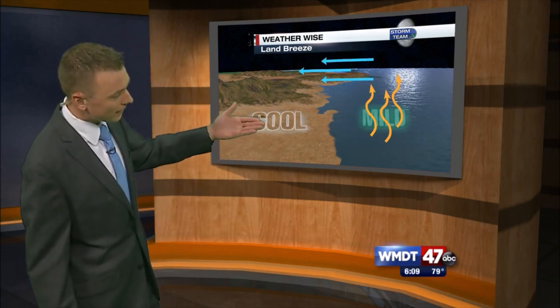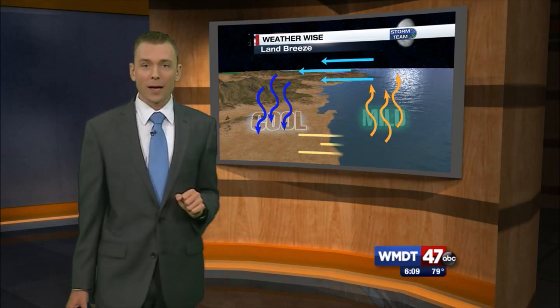That air sinks across the land, and as it sinks across the land, it needs to complete the circle as well. So we then slide that back across the ocean — that is a land breeze.